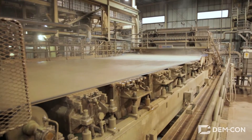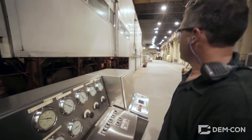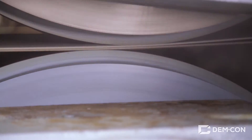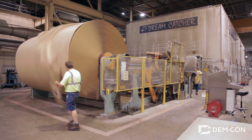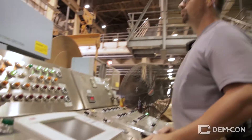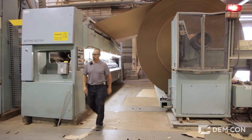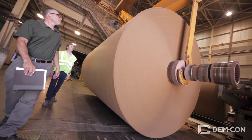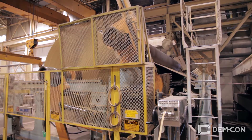Finally the pulp gets sprayed onto a moving screen that carries it through a series of rollers and steam cans that squeeze and dry the water out. The finished paper is wound onto this jumbo roll at two and a half thousand feet per minute. When the roll is full it weighs over 25 tons, and they can switch to a new roll without even stopping the machine.